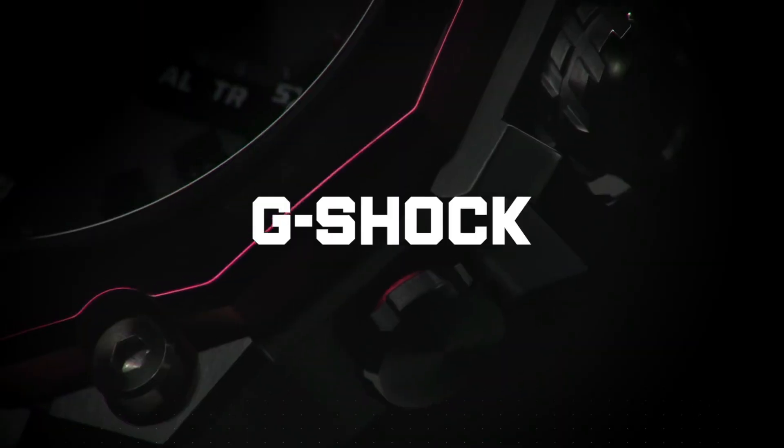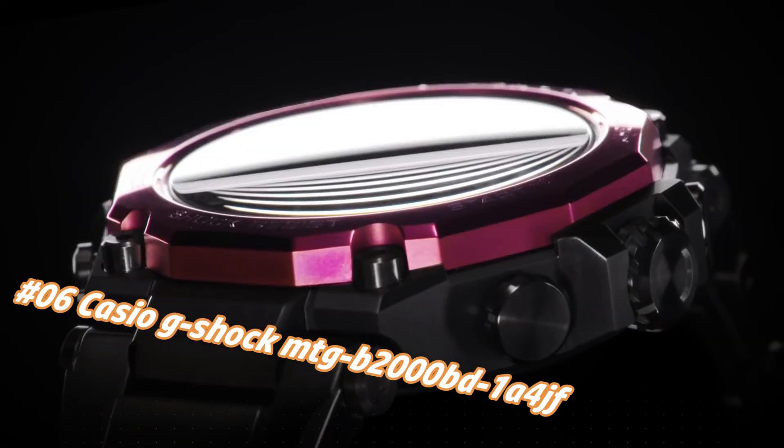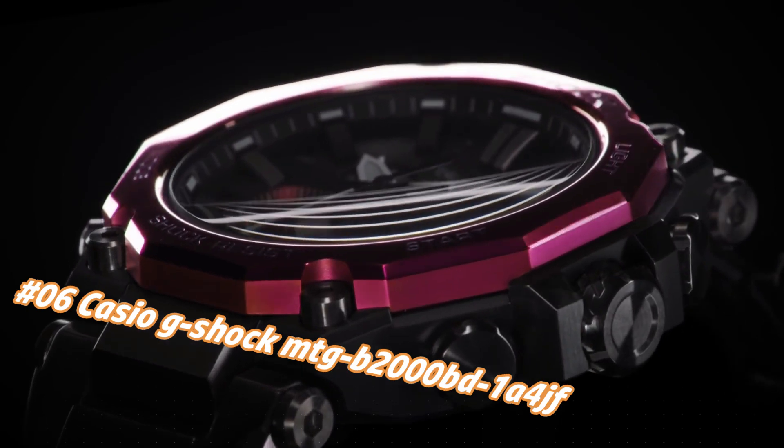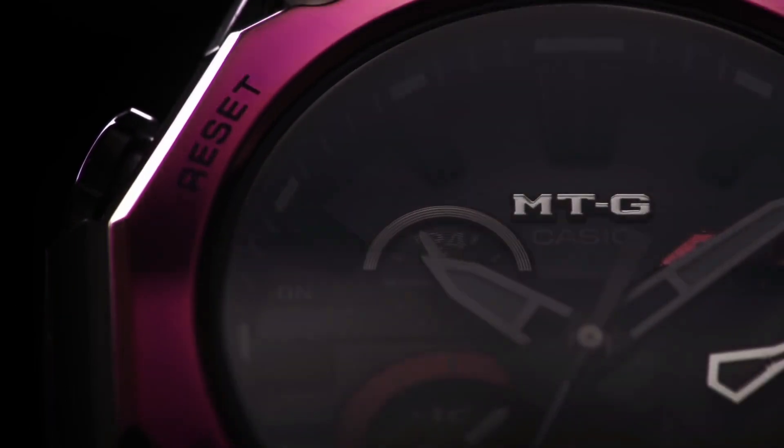Number 6: Casio G-Shock MICHB2000BD1A4. Nowadays the price of this watch in US dollars is $1,183, but this may vary with time. This watch is marvelous and very easy to adjust.